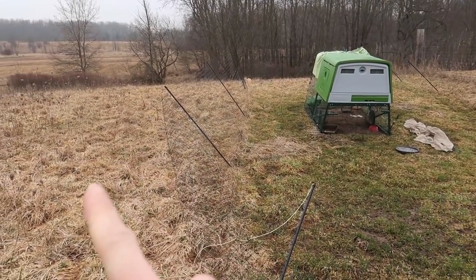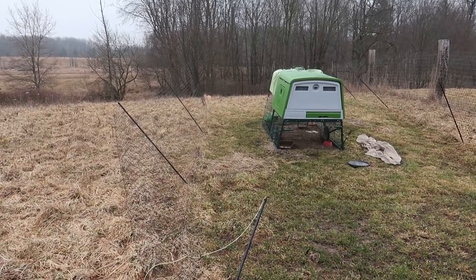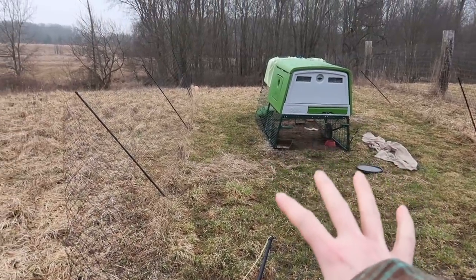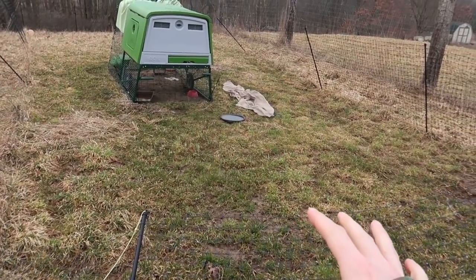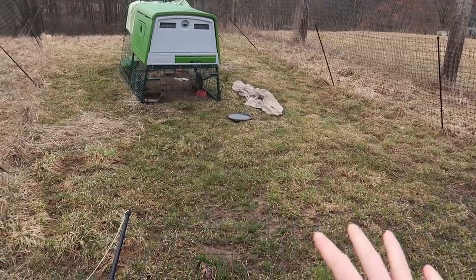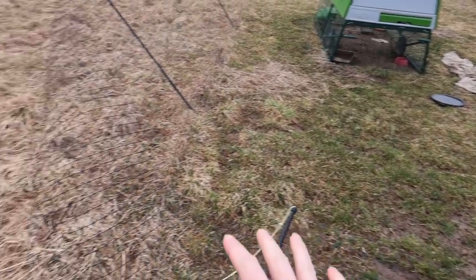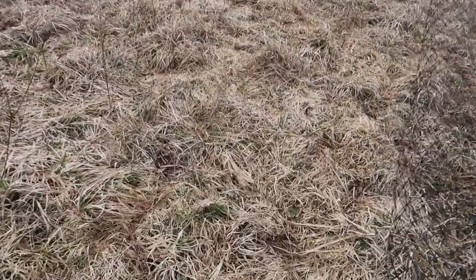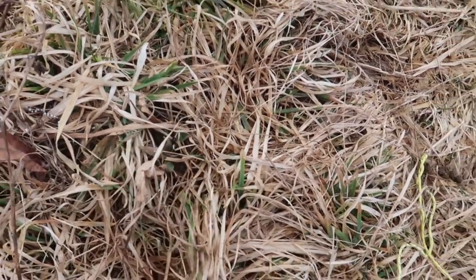Do you notice anything between this side of the fence and this side of the fence? Go ahead and put it in the comments below. If you guess that this side is much greener than this side, you are correct. Now there are two options. One is because the chickens went through and ate all the grass down — it's all nice and level, all just fresh growth coming up.